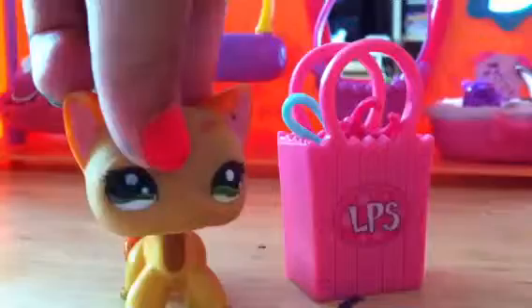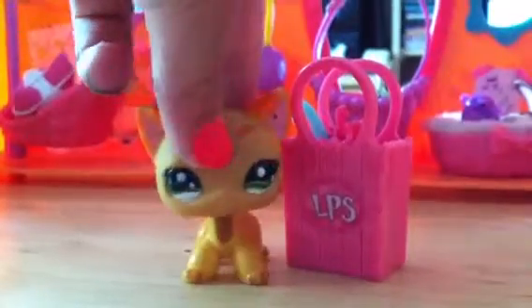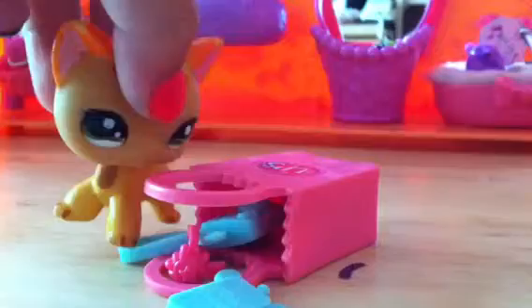Rainbow is my favorite LPS girl, so I lend her this. This kind of bag is hers to always keep and to never lose. My lucky necklace. My camera. And my little bear iPod.